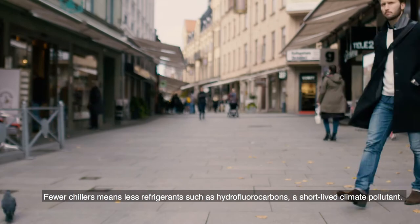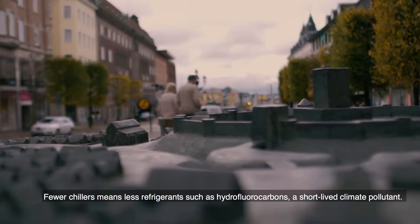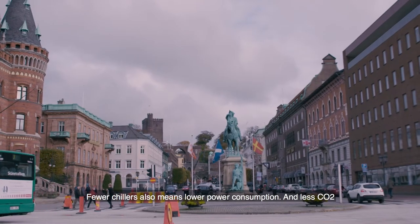Fewer chillers means less refrigerants, such as hydrofluorocarbons, a short-lived climate pollutant. Fewer chillers also means lower power consumption and less CO2.